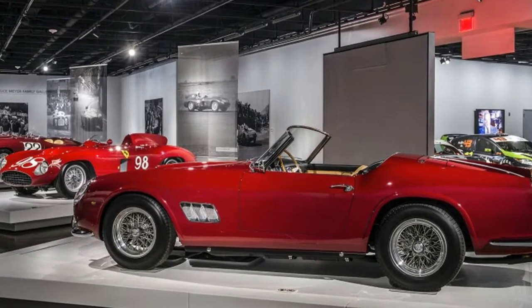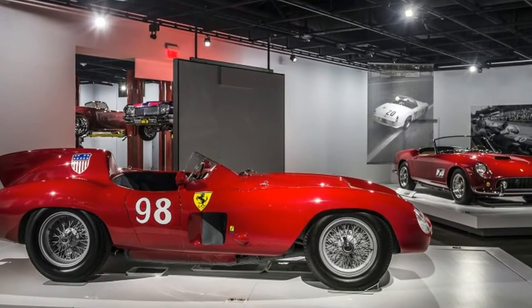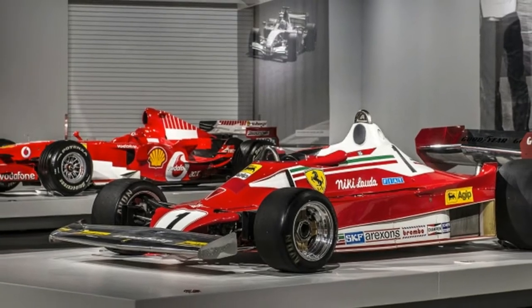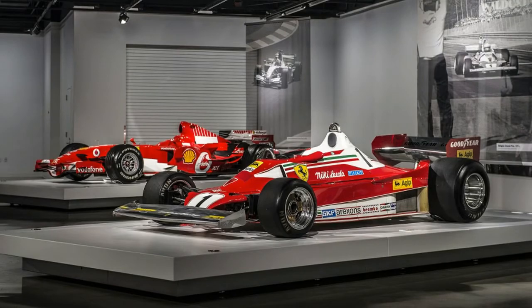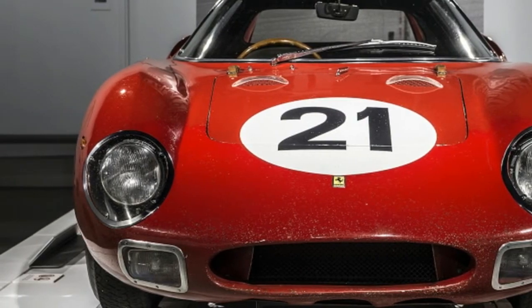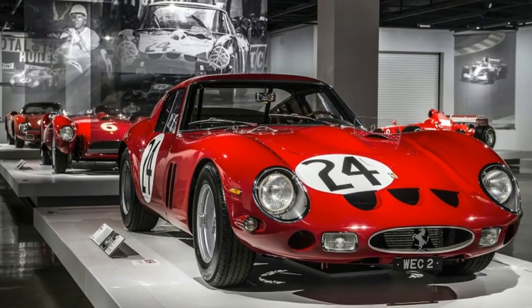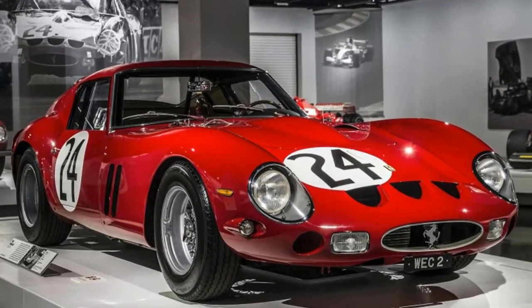The last one that sold at auction brought a record 38 million dollars. Following the 250 GTO is an achingly gorgeous 1958 250 Testa Rossa, and then a 1965 250 LM that won Le Mans outright in 1965. A Mille Miglia winner, a 1949 166 Barchetta, is also on display.